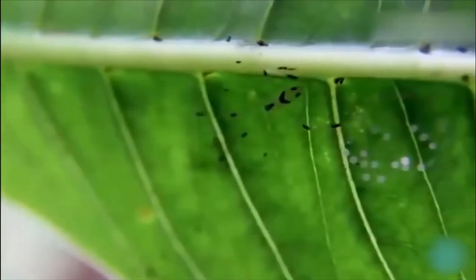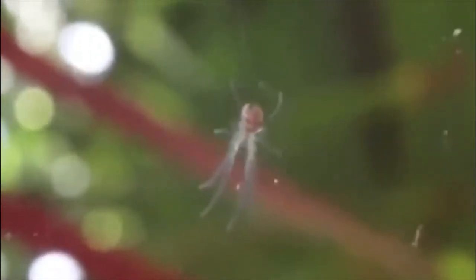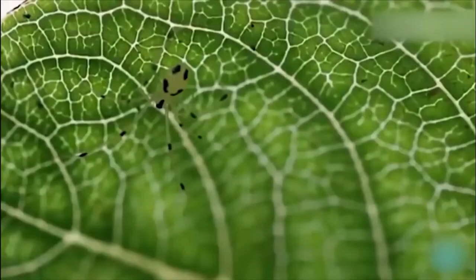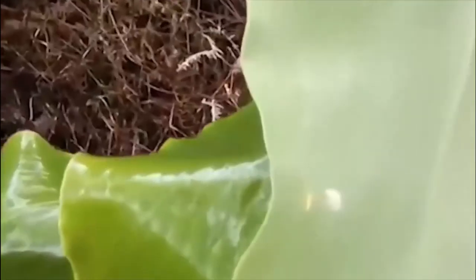They live in jungles where they hide underneath leaves. They spin small webs used to hold themselves in place and use the leaf itself to detect vibrations of potential prey, guiding them toward small insects. When not in search of food, they are so well hidden you probably wouldn't even know they were there.